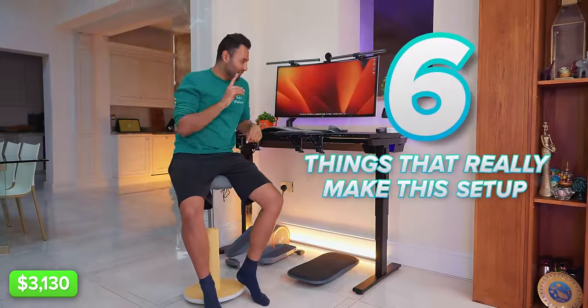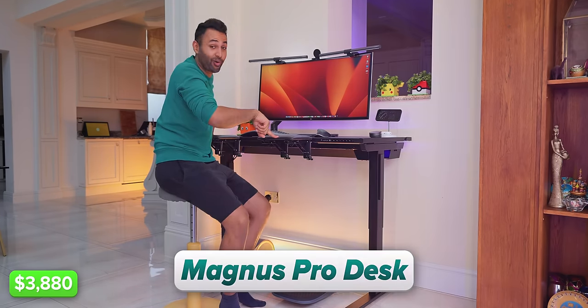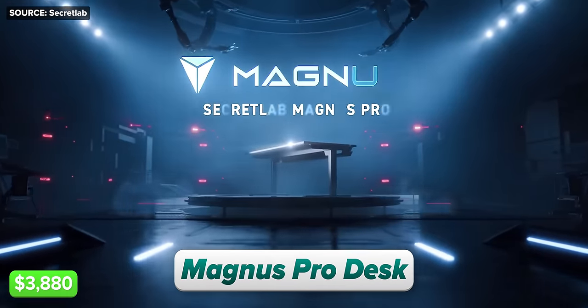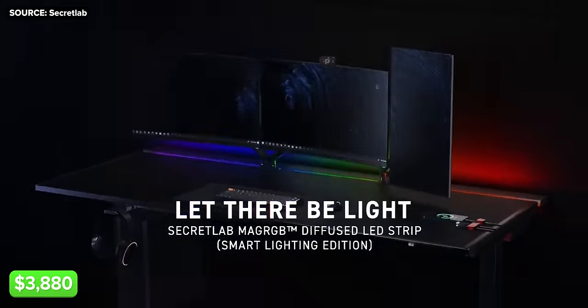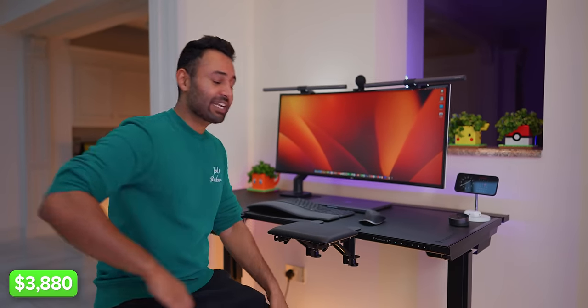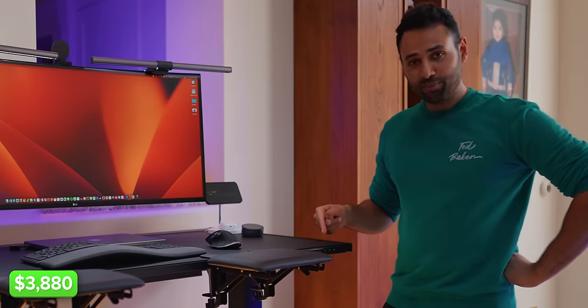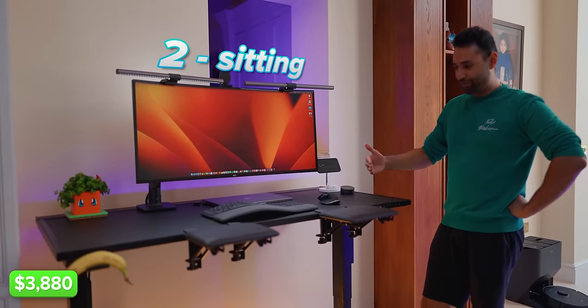Time for the six things that really make this setup special, starting with a desk. This is the Magnus Pro. On the surface it might seem like a slightly cringe desk for gamers, with the way it's marketed and this customizable RGB strip. But there are two reasons I've ended up sticking with it. One is that it's both a sitting and a standing desk, and it does both of those things really well. It's got presets — number three is what I use when standing, number two is what I use when sitting.